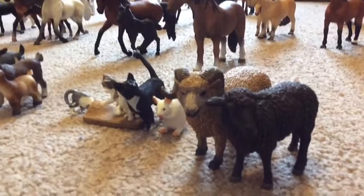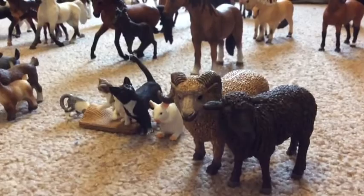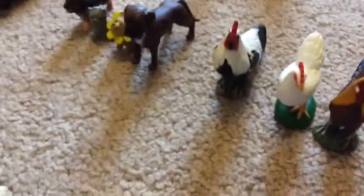Sorry guys, I have stuff behind me, I'm kind of sitting on it. Anyway, here is my Safari lamb and my Schleich sheep, my Safari mouse, my male Schleich cat and then my three Schleich kittens, my two Schleich goats, my Safari nanny goat, my Schleich rooster, my Safari hen, and then my Safari rooster.